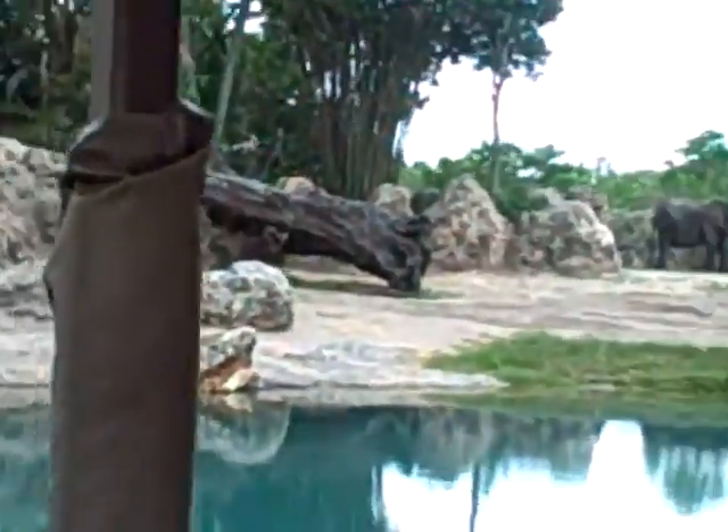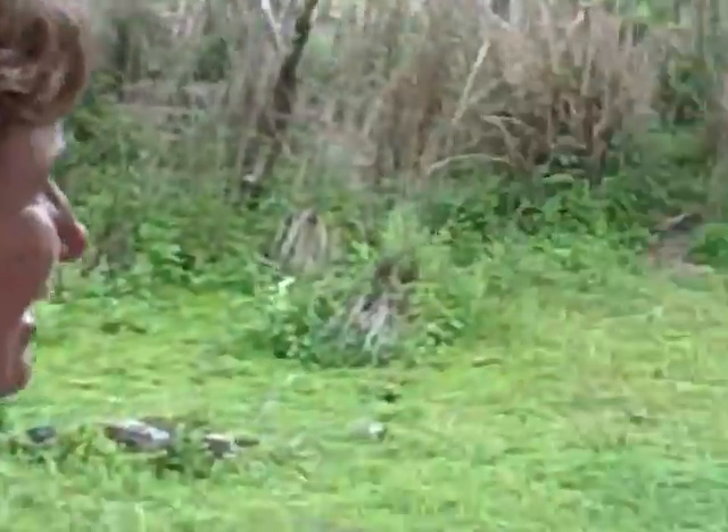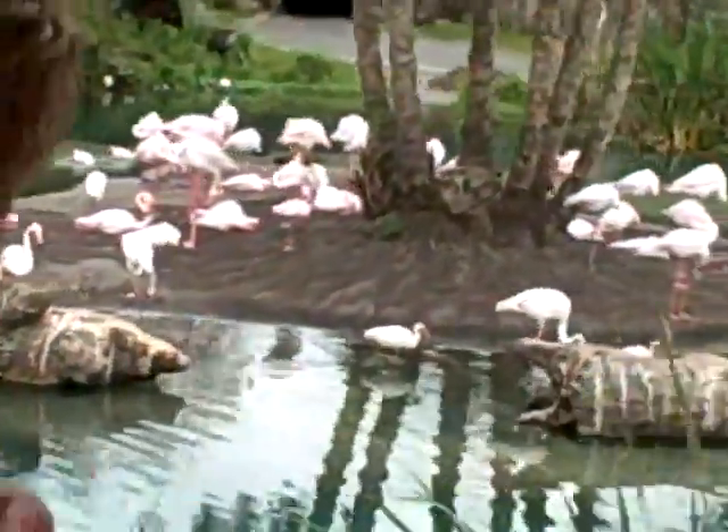Now as we approach this next watering hole, you're going to notice a flock of greater flamingo. Now greater flamingo are the lightest color of all the flamingo species. They actually get their color from the diet they eat, which can consist of brine shrimp. Brine shrimp is high in carotene — it's actually the carotene that gives them their color.